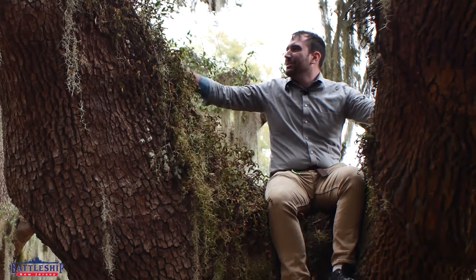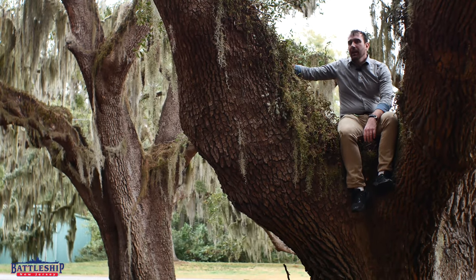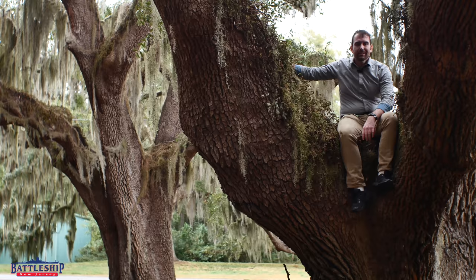Hi, I'm Ryan Szymanski, curator for Battleship New Jersey Museum and Memorial, and today I'm totally nerding out. I get to do something really cool I've always wanted to do. And this may confuse you — what the heck am I doing here in a tree?